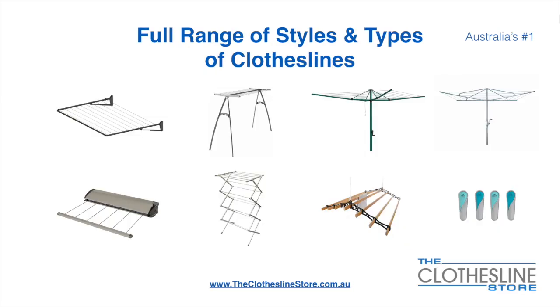At the Clothesline Store we have a full range of styles and types of clotheslines. These include folding frame clotheslines which can fit on a wall or a post, the popular portable clothesline, folding head rotary hoist, fixed head rotary hoist, retractable clotheslines, indoor-outdoor airers, ceiling mounted airers, and accessories which include products such as pegs.